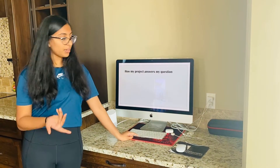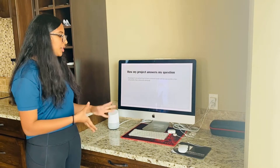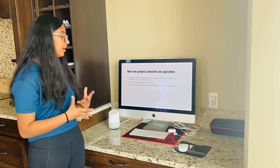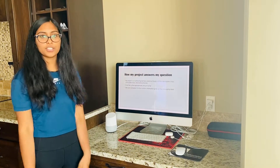So how does my project answer my question? My project is on extracting fat from these foods, so we will get the approximate amount of fat. And we can compare it with the information provided on the nutrition label to see if it's similar. I also researched this topic to learn more about fat.